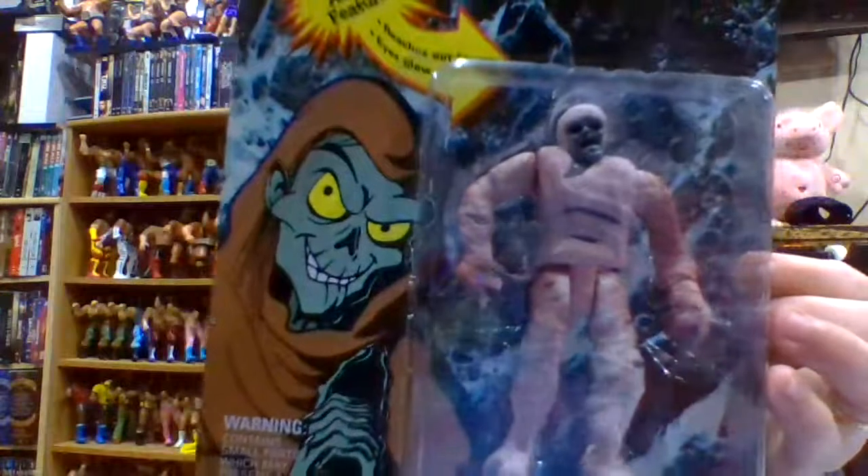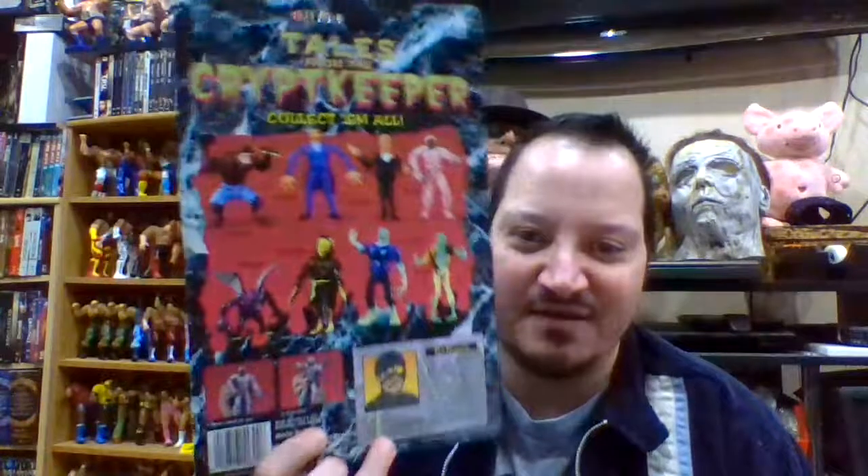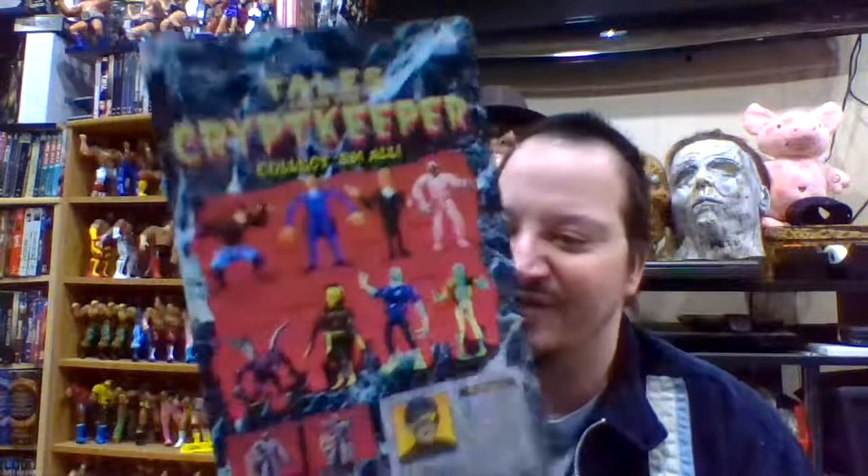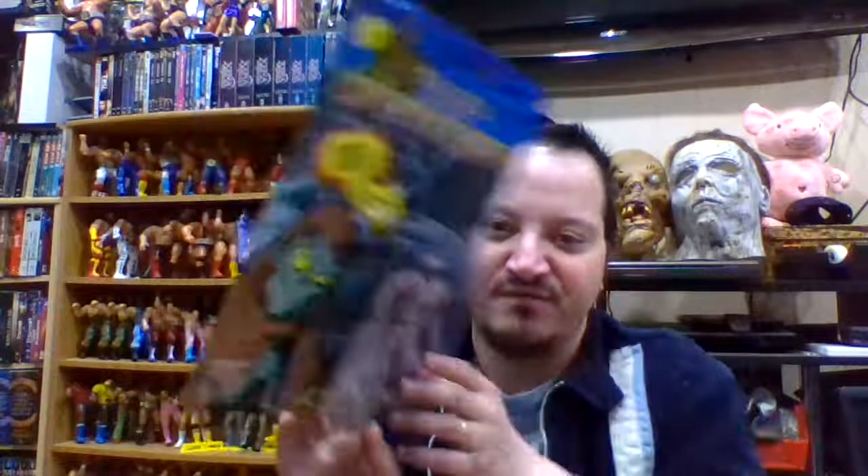Ace Novelty's own version of these iconic characters — clearly you couldn't make them look exactly like the Hollywood versions, but I think they did a really amazing job. If these are the only figures they ever created, I think they have a pretty good set of collections right here.